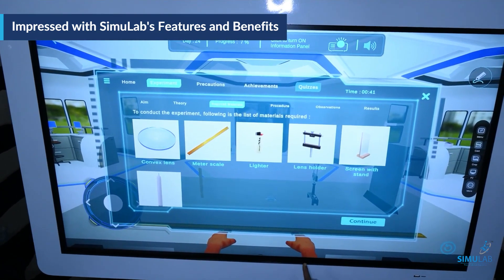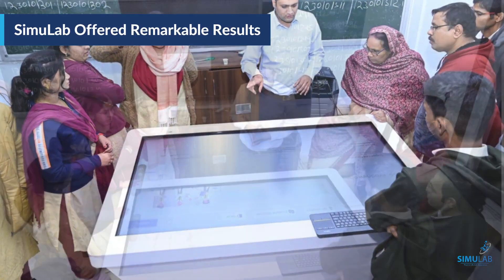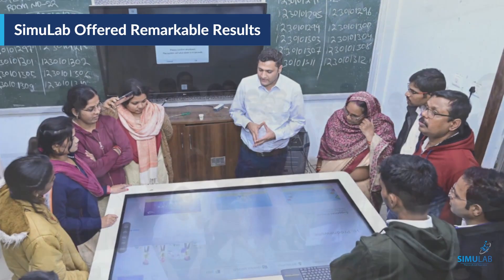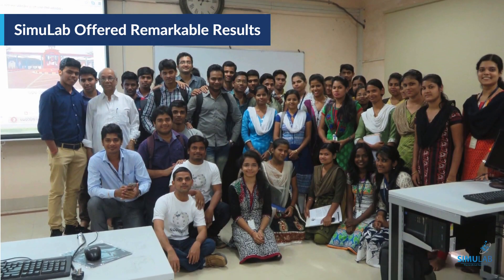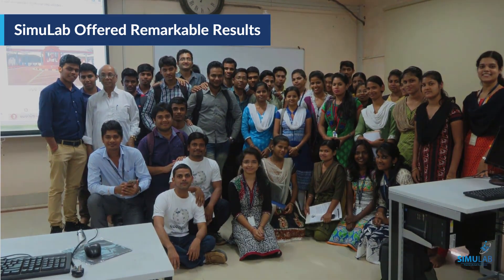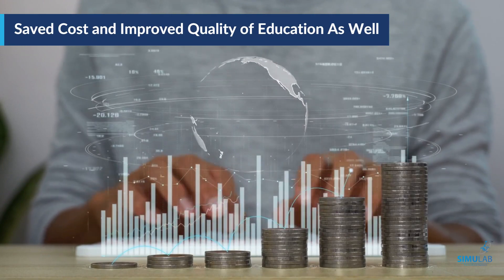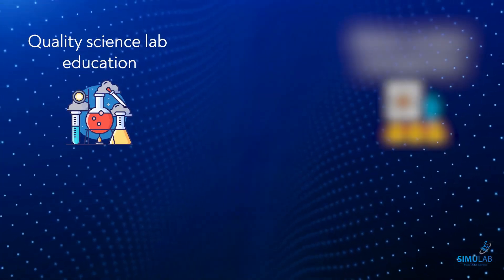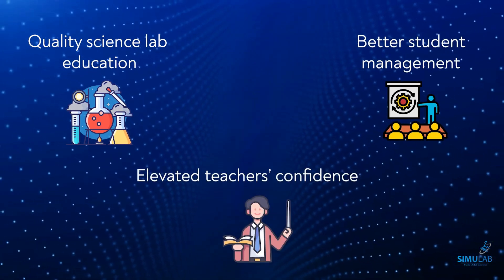It indeed gave remarkable results. Implementation of Smart Lab at Odisha schools resulted in increased knowledge retention and better concept clarity, which eventually led to better academic results and improved confidence among students. Also, the schools witnessed impressive cost savings, quality science lab education, better student management, and elevated teachers' confidence to take lab sessions.